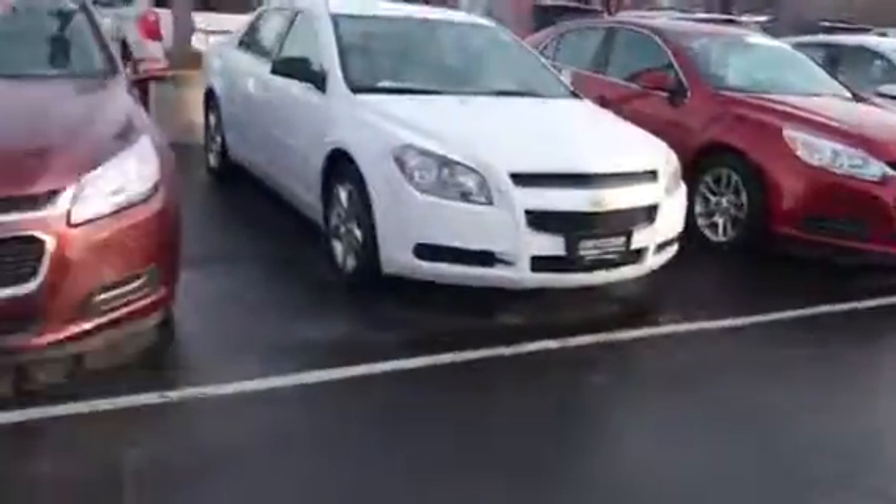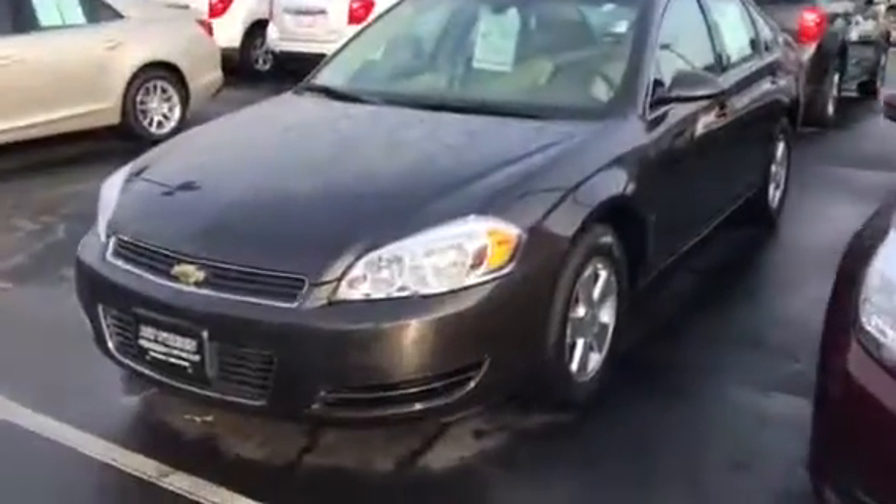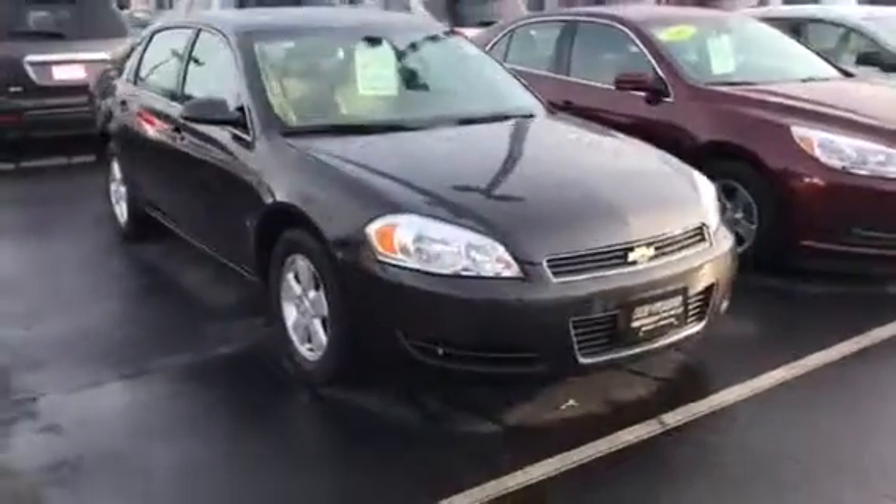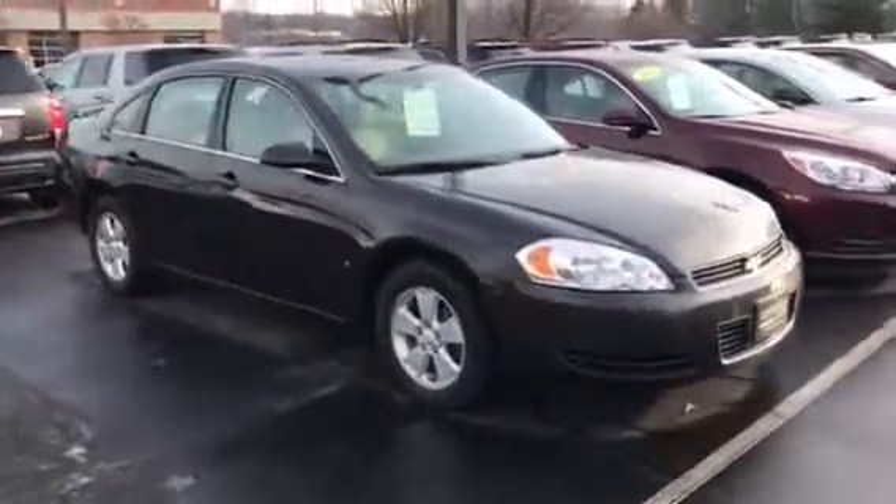We actually have another Impala that I feel personally is of better value — it's this model right here. It is an LT just like the black one, but it is a loaded model of the LT. It has a little different rims, but you do have a sunroof, a leather interior in tan, and heated seats in this model as well.